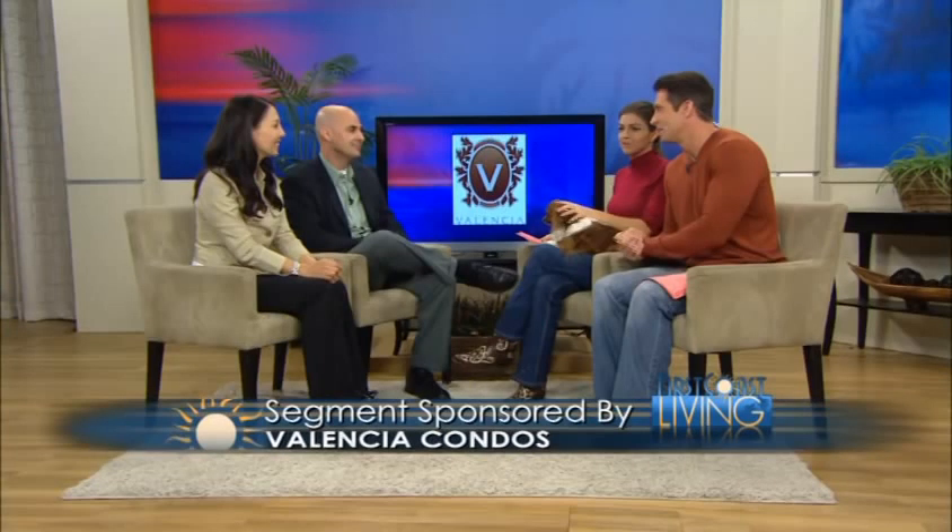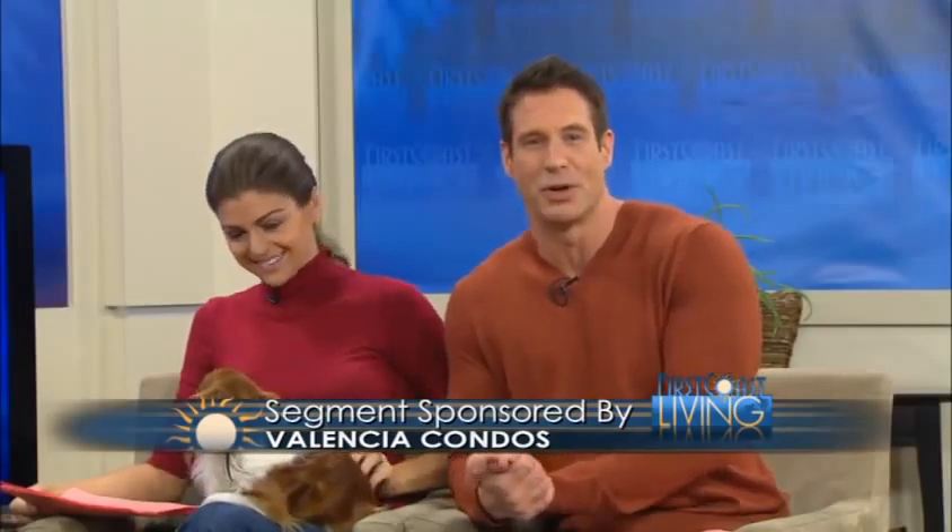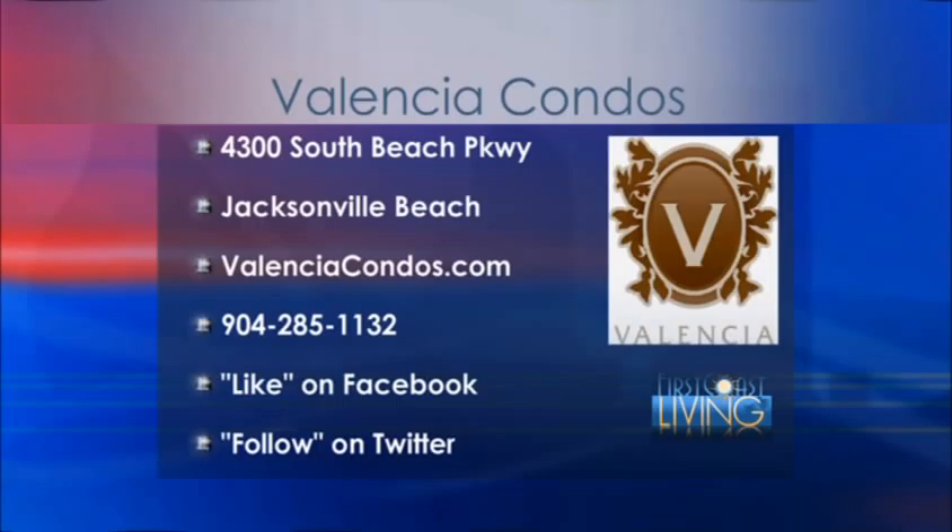Thank you guys so much for coming on and telling us about all of this. I thank Alan and Robin for being here today with us and Valencia condos for sponsoring this segment. Valencia is having their building two closeout — buyers can receive up to $16,000 in extra incentives, including HOA fees paid for one full year, 2% closing costs, plantation shutters, and tile backsplash. Call them directly at 904-285-1132 or log onto their website at valenciacondos.com. You can also like them on Facebook at facebook.com/valenciaat thebeach or follow them on Twitter.